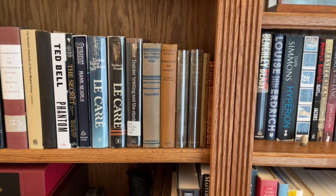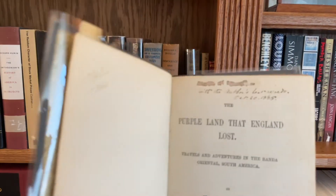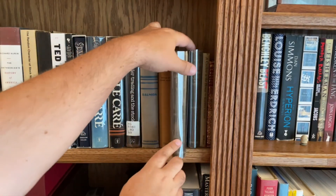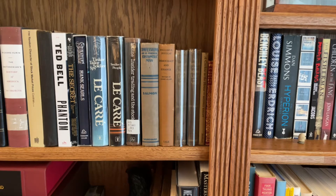Volume 1 and Volume 2 of The Purple Land that England Lost — this book was signed by William H. Hudson in 1885. The version that became a success is slightly different: the name changed, and I'm guessing having 'that England Lost' in the title probably didn't go over well in England, and some chapters changed too. But that one's really special to me, also because my wife is from there and my daughter — we want her to know about her Uruguayan heritage. It's a great gaucho story set in the 1820s in Uruguay.